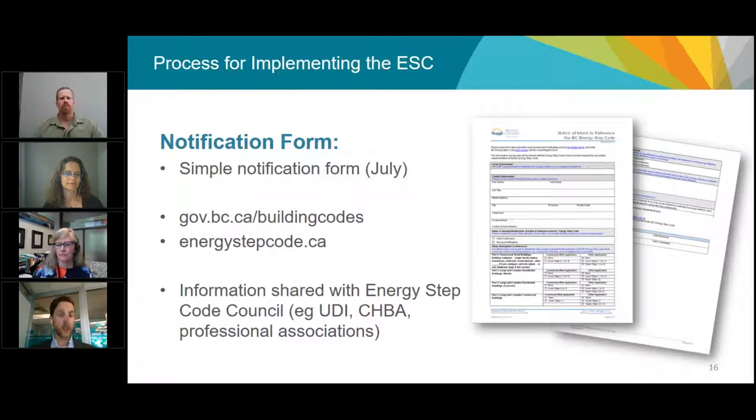The notification process is formal and very early in the process. A notification form has been prepared and the Building and Safety Standards Branch will be collecting this information. You can go to gov.bc.ca or energystepcode.ca to review the notification form, which will be ready within the next couple of weeks. It's a fairly simple two-page form to identify which communities are interested in referencing the Energy Step Code and what kind of buildings it would apply to. This helps give a good understanding regionally and provincially of how widely the Energy Step Code is being implemented and at what pace.